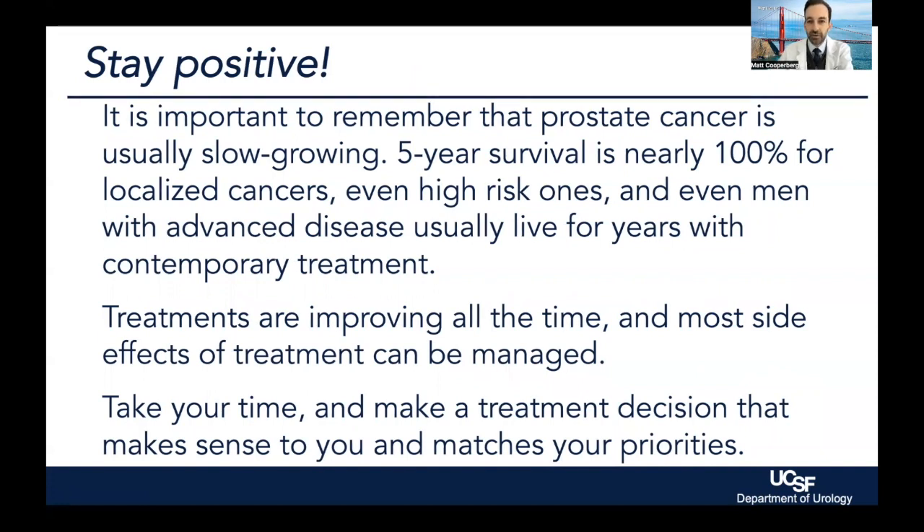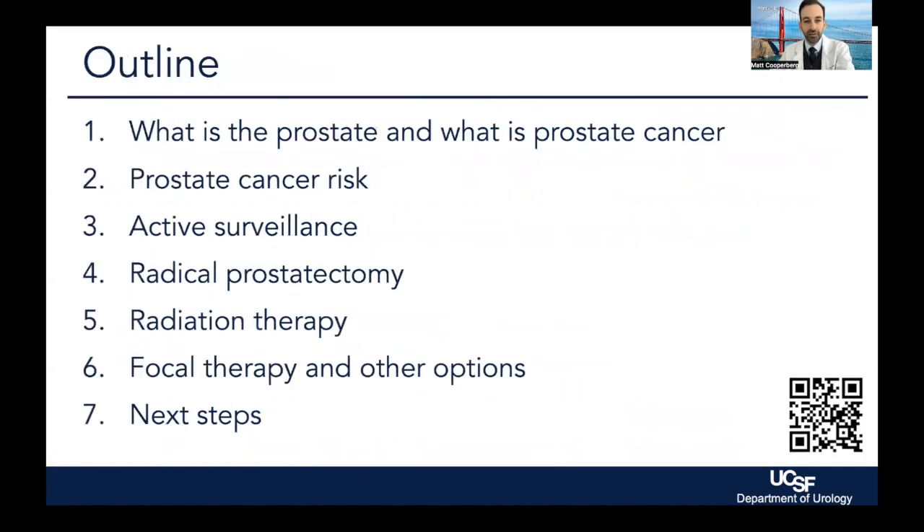It is really important that you take your time in coming to a decision about what to do about localized prostate cancer. This should not be thought of as a ticking time bomb. For the higher risk cancers, you do need to come to a decision, but it is not an emergency. You almost always have time to come to one that makes sense to you and your loved ones and aligns well with your priorities. You should never feel like you're rushing into a decision, and we don't want anyone looking back down the road and saying, I wish I'd had more time to make a better or different decision.